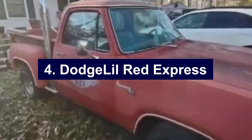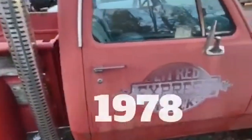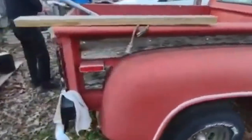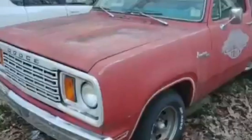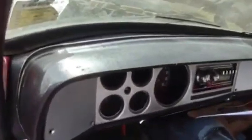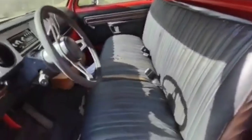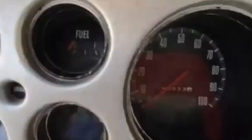Number four: Dodge Little Red Express. The Dodge Little Red Express, produced for just two years in 1978 and 1979, is one of the most iconic and collectible trucks from the late 1970s. This special edition truck was part of Dodge's adult toys lineup, designed to offer muscle car performance in a pickup truck package. Under the hood, the Little Red Express was equipped with a 360-cubic-inch V8 engine that produced 225 horsepower, making it the fastest American-made vehicle from 0 to 100 miles per hour, as tested by Car and Driver magazine. The truck's unique features included chrome-plated vertical exhaust stacks, wood-trimmed bed rails, and distinctive decals. With only 7,306 units built over its two-year run, this limited production has made the Little Red Express highly sought after among collectors.